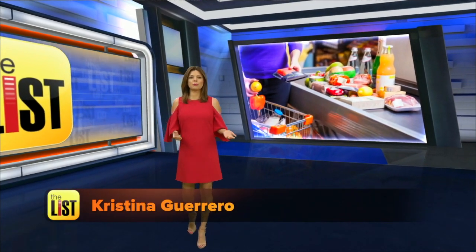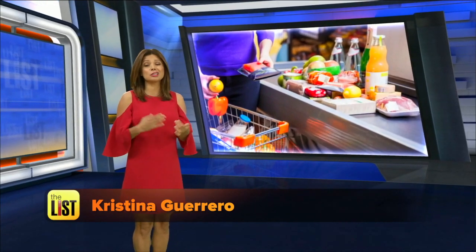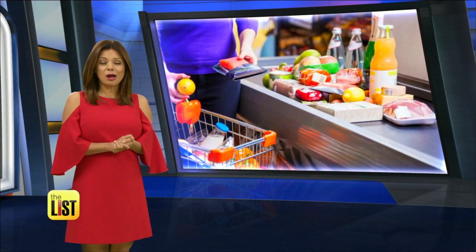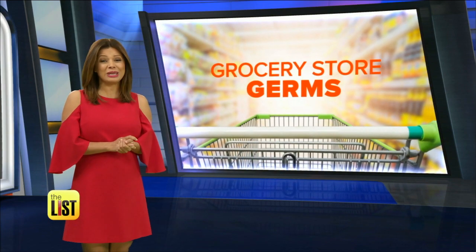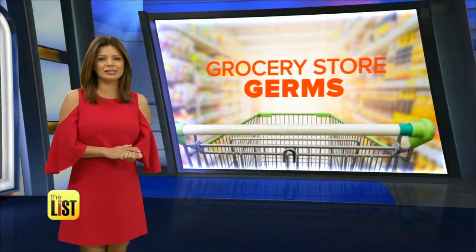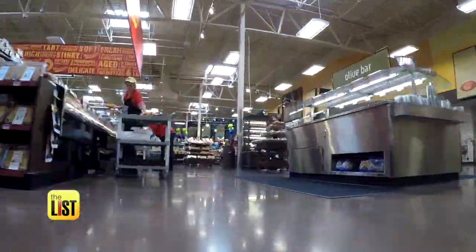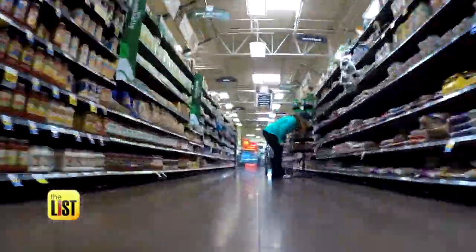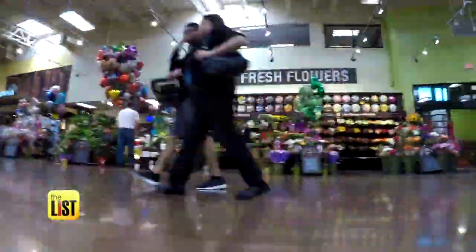When you shop for groceries you hope to buy foods that can keep you healthy, so it's kind of ironic that the store where you're shopping is crawling with germs that could make you ill. How to keep your supermarket from making you sick is on the top of the list. The bright lights of the supermarket seem to shine on every nook and cranny, but germs are masters at hide and seek.